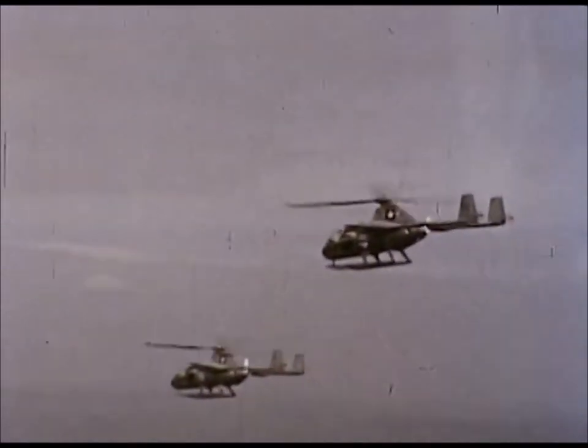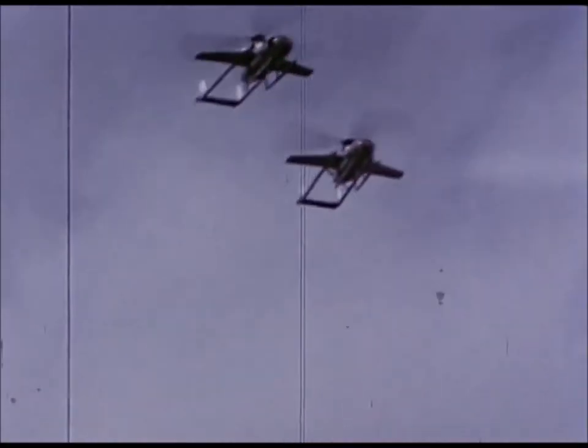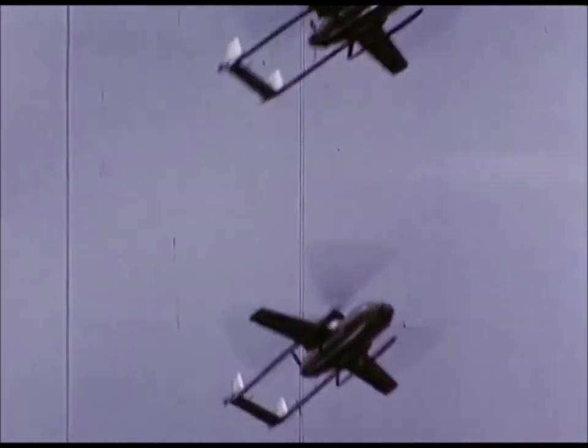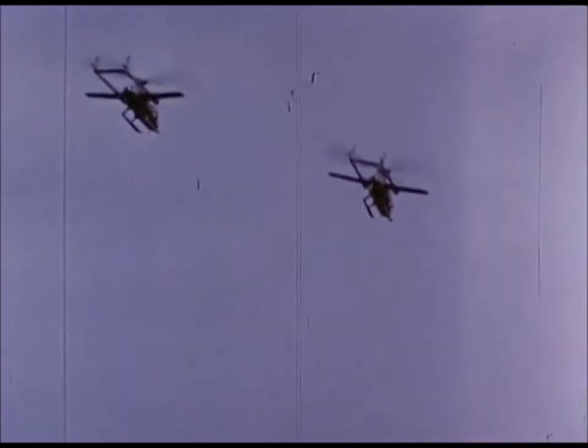McDonnell has produced two models of the XB-1 under contract to the U.S. Army and Air Force. One of the models has recently been equipped with folding wings to enable the company's helicopter engineering division to conduct a thorough study of the craft's hovering characteristics.